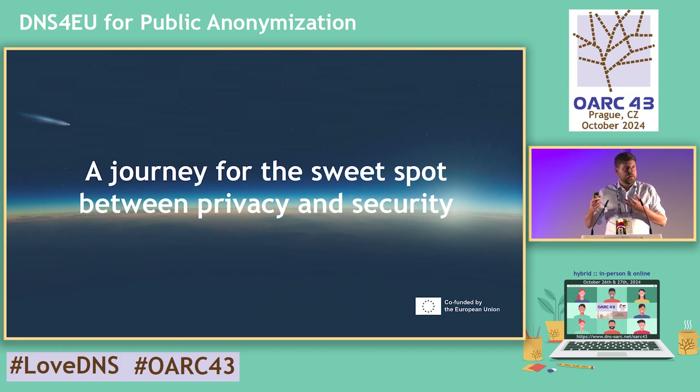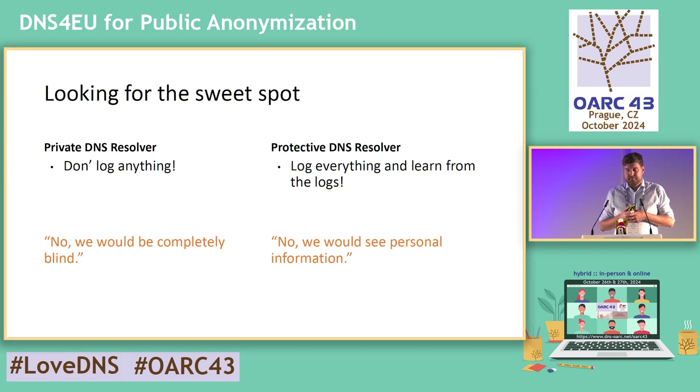The researchers would like to have as much logs and as detailed logs as possible. So that's the clash between the private DNS resolver and the protective DNS resolver. If you want to have a private DNS resolver, the best option is simply don't log anything — it's private. But we committed ourselves to do research on top of the data, to identify new malicious campaigns and protect European citizens. If we don't log anything, we cannot do the research — we would be completely blind.